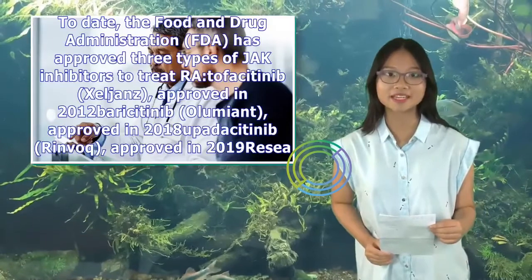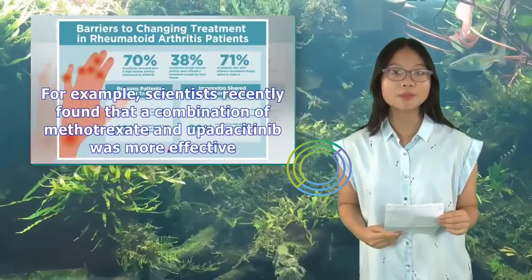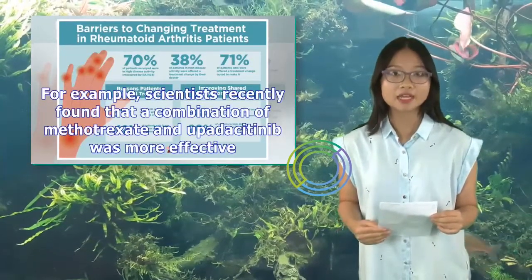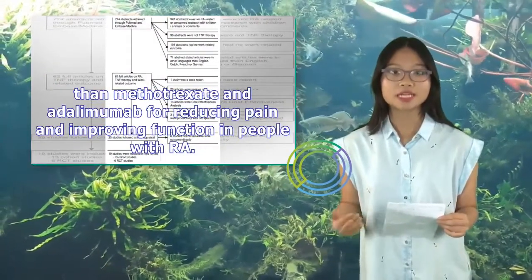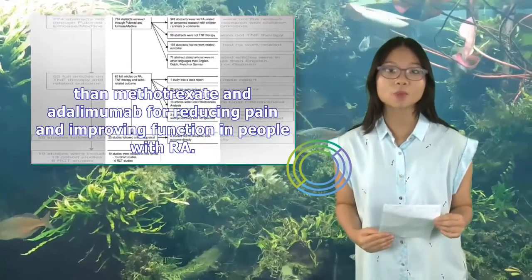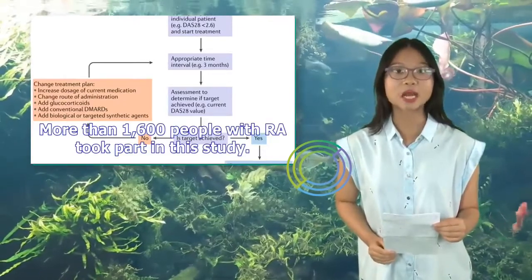Researchers are continuing to study these medications to learn how they compare to each other and to other treatment options. For example, scientists recently found that a combination of methotrexate and upadacitinib was more effective than methotrexate and adalimumab for reducing pain and improving function in people with RA. More than 1,600 people with RA took part in this study.